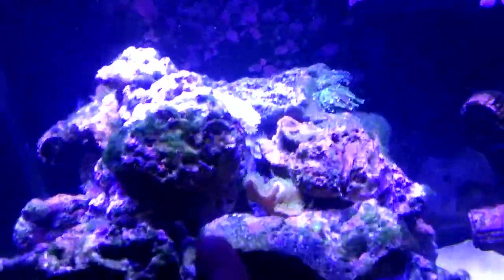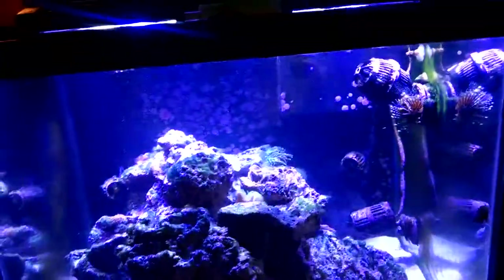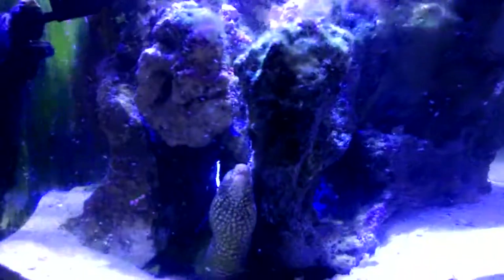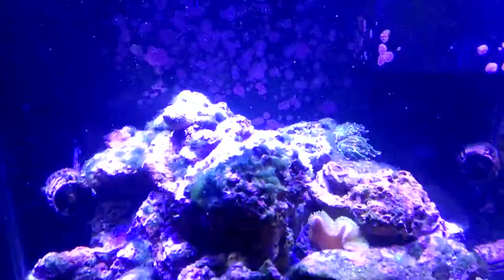We got a new coral to try to fill in that hole spot right there. It's beautiful — it's a leather coral, a leather green polyp coral, if I pronounced that correctly. He did clear out the bottom, we went over that already in a prior video. I had to put some support beams in there to hold the stuff in place and reposition the rock and get a new coral to fill in that big gap. It's looking beautiful.